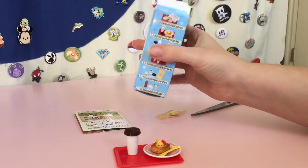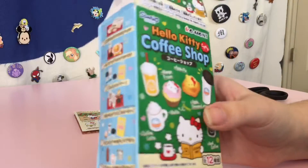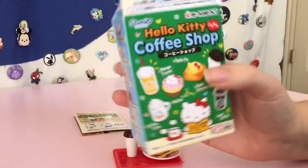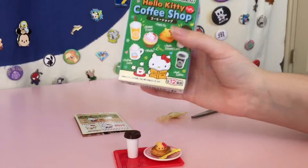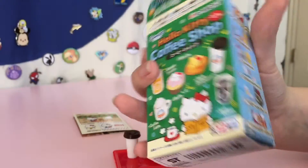Anyway, that was Rement number two. I actually just picked that up on Amazon, so you can get these on Amazon — you can get them at different places. That was number two, so you can collect them all. There's a lot. They're all very cute.